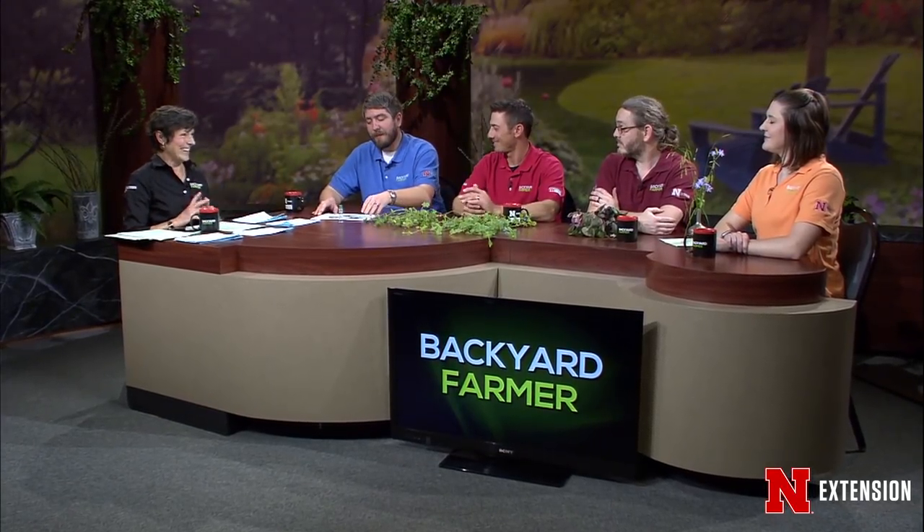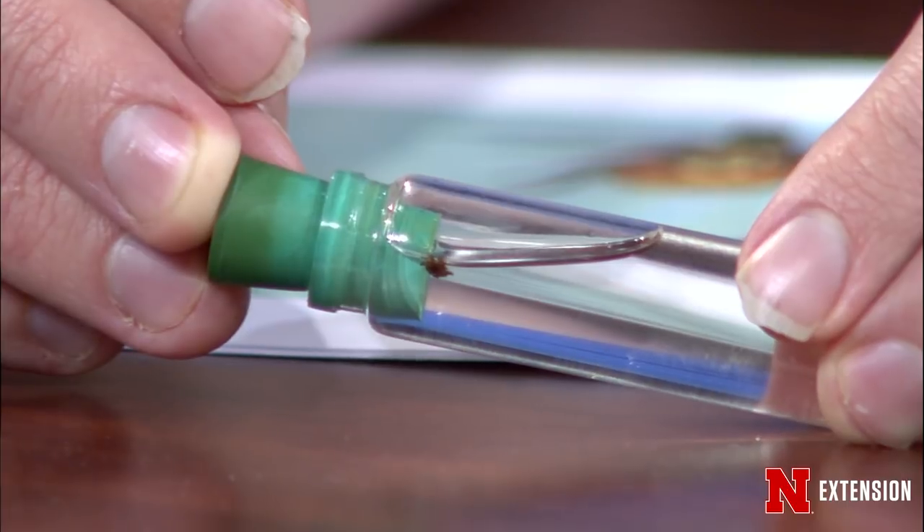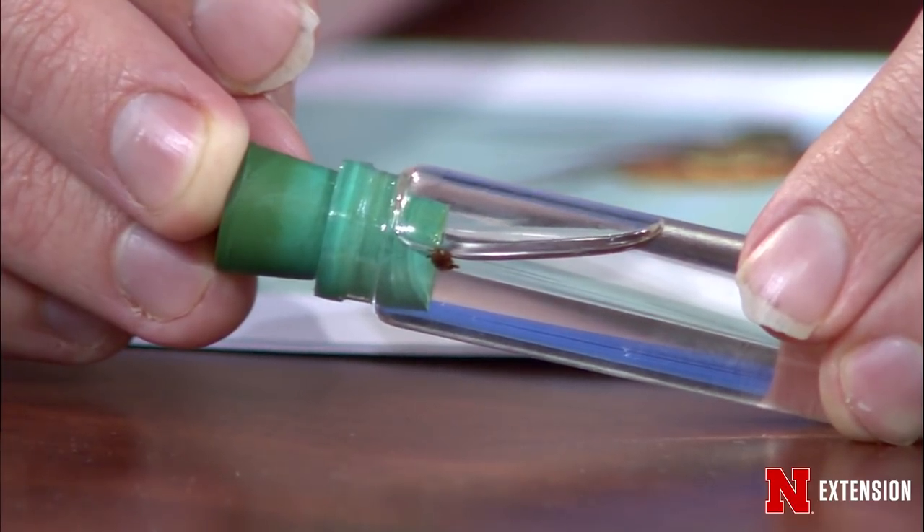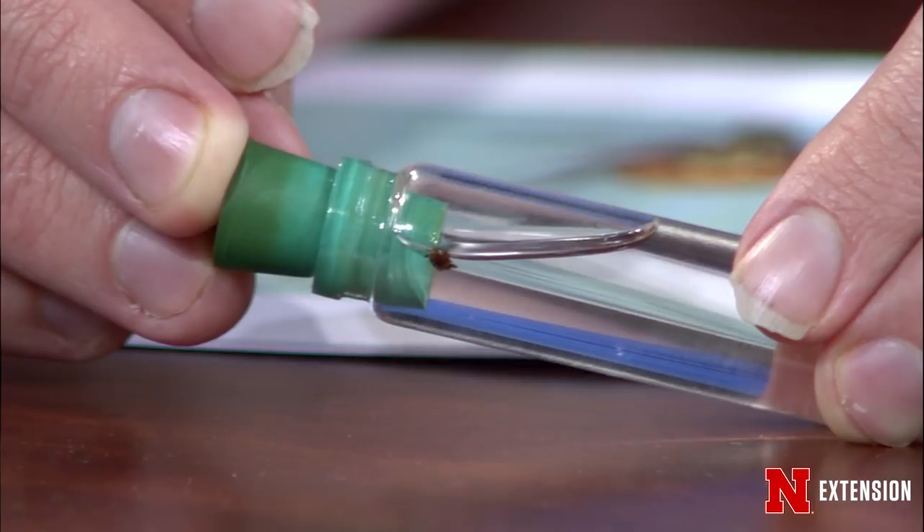Jonathan brought a tick in a vial to discuss tonight because it is tick season. People going out gardening are going to encounter ticks trying to climb aboard and burrow into your skin to drink blood. Nebraska has several tick species: the American Dog tick is most common, the Lone Star tick is common along river corridors and wooded areas, and the black-legged deer tick is not commonly found here. That means Lyme disease is less of a concern, but tularemia, Rocky Mountain Spotted Fever, and the red meat allergy are still risks.